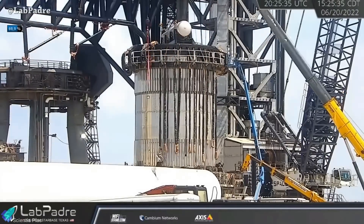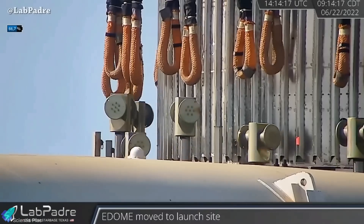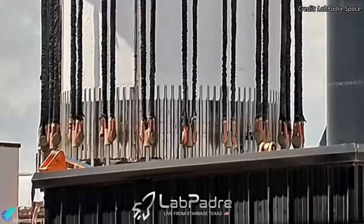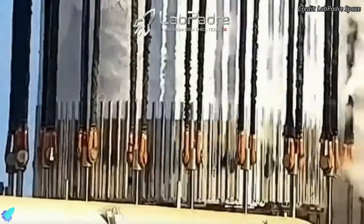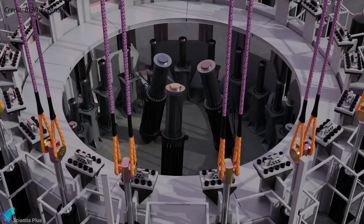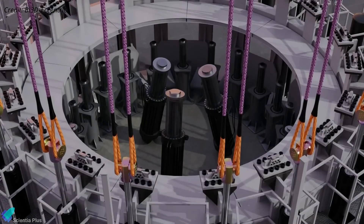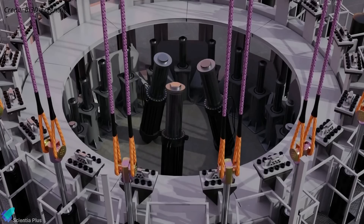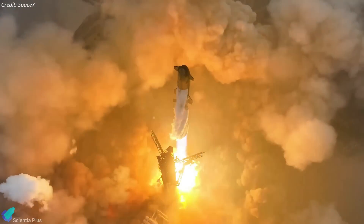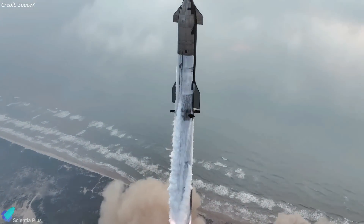Before the actual crush test, a cap equipped with cables will be installed on the test tank. These cables will be connected to 20 hydraulic rams on the test rig. During the crush test, these rams will compress the tank, simulating the maximum forces expected during an actual flight. Simultaneously, additional hydraulic rams will exert force on the aft section of the tank, replicating the thrust generated by the Raptor engines. The insights gained from the structural testing of Tank 16 are particularly valuable for SpaceX as they refine the design of the Block II Starship prototypes.